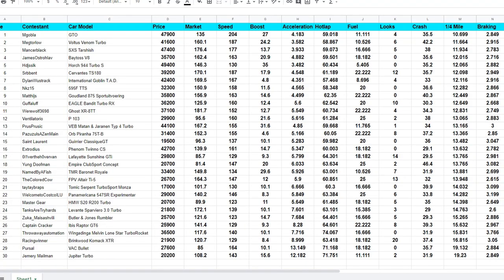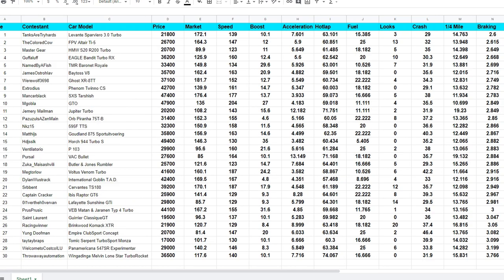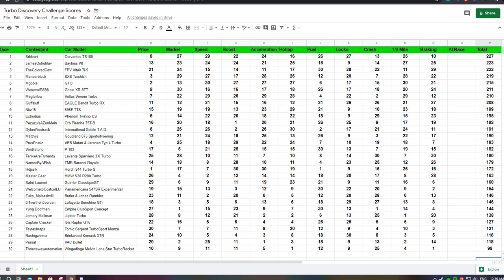Here's the new updated data sheet with everything from the quarter mile and braking. In order, our best quarter mile time was from M Gobble with his GTO which got a 10.699. For braking, our winner was Tanks or Tryhards with 2.6 seconds. On the updated score sheet, second and third place are just one point apart. In first we have the TS-180, in second the Betas V8, and in third the Altair TI-5.